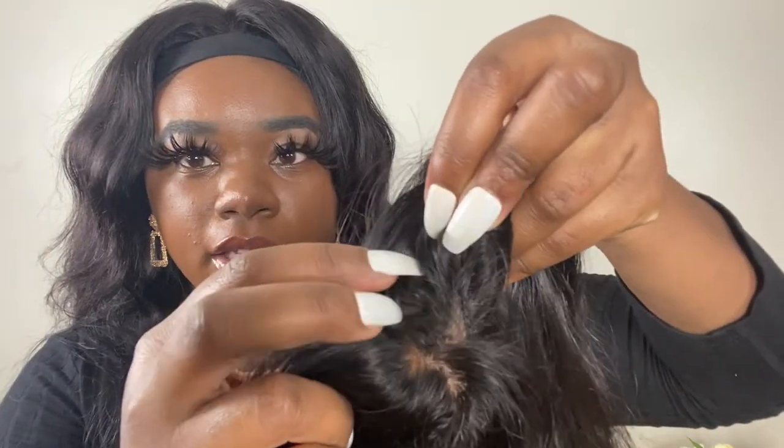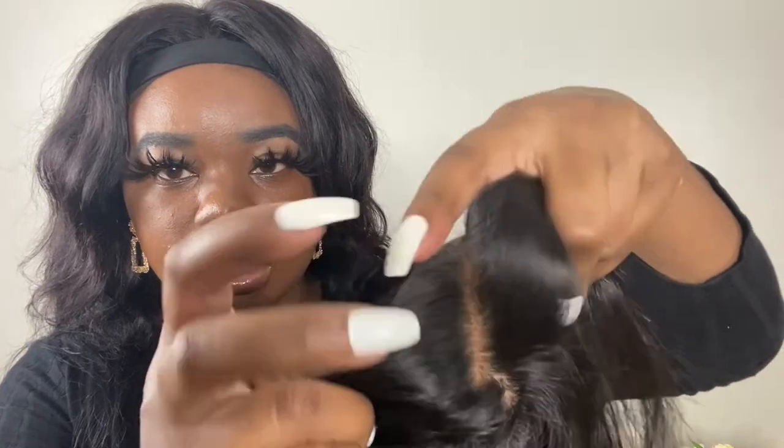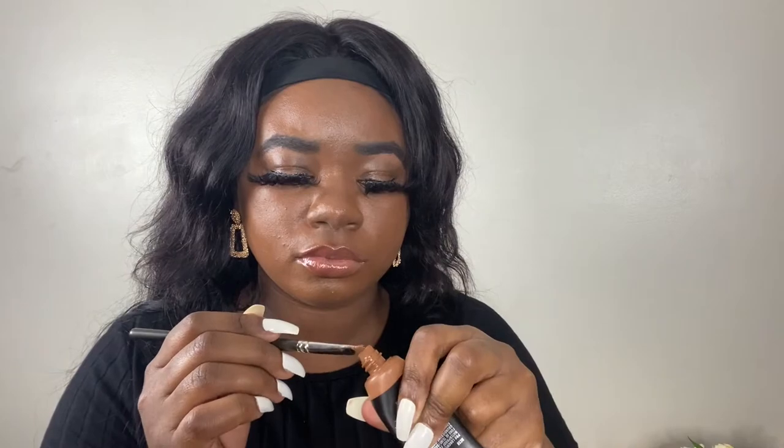I put some foundation on the silk base to match my skin tone. You can see how light the original PU skin tone color was. I took a MAC flat brush and my MAC foundation and just dabbed a little bit right down the part.